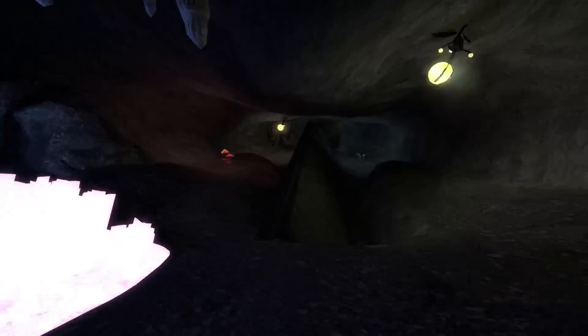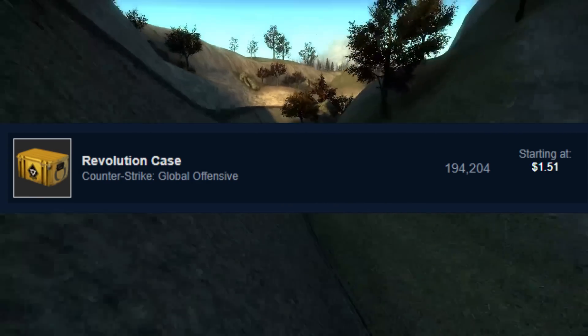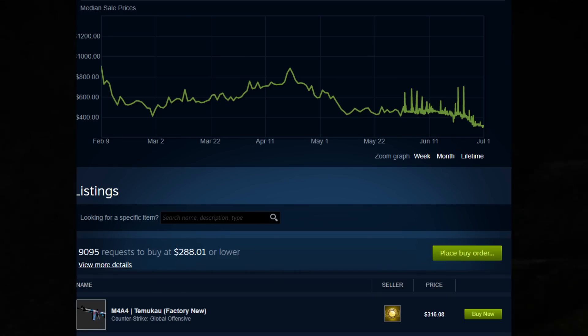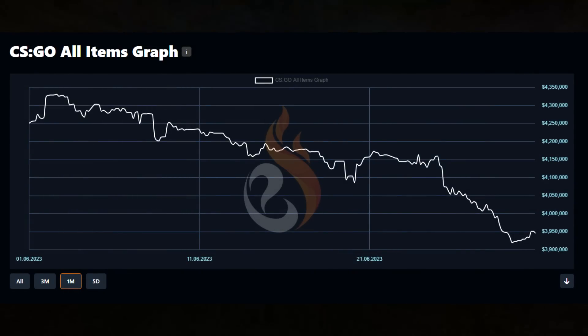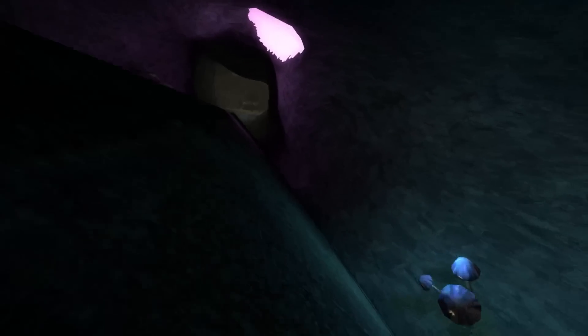I think the brunt of these declines can still be chalked up to the market doing simple corrections from the hype. Especially with stuff like the Revolution case — which was so inflated for such a long period of time — the M4 Temokow is no longer sitting at $500 plus, it's now around $300. That's definitely nice to see for someone like myself who wants to pick one up. In general, this recent decline hasn't been super major. We're not seeing 40% declines — it's more like 10%. Still a significant drop considering it's been across the entire market, but in the grand scheme of things, it's mostly due to correction.